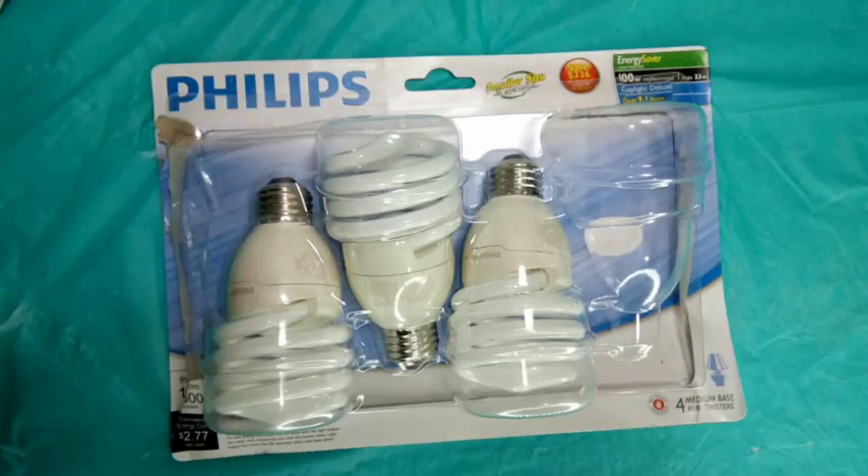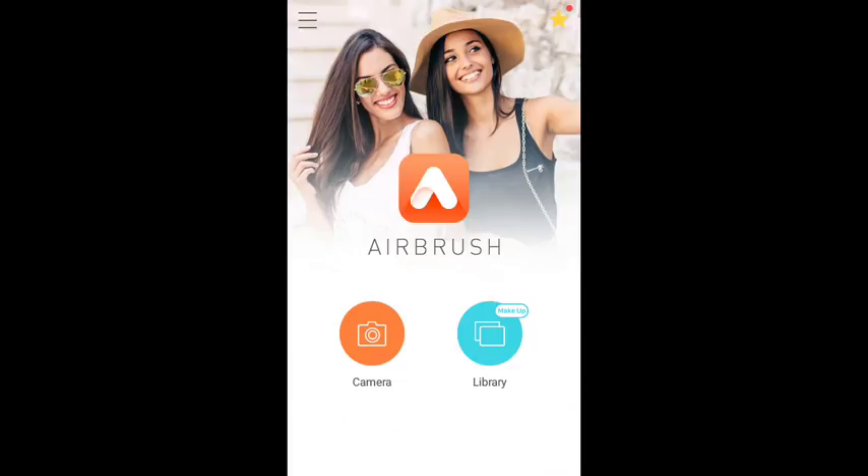Another important must-have are daylight light bulbs. Make sure they say 6500K — these replicate the natural light of the sun. Don't buy the ones that have a yellow tint. You want your pictures to be nice, bright, and clear, just as if they were filmed directly outside. I'll leave a link in the description box below on where to purchase these lights.